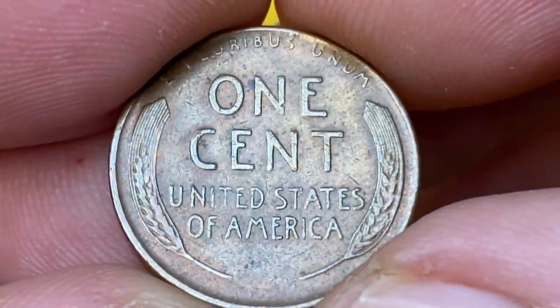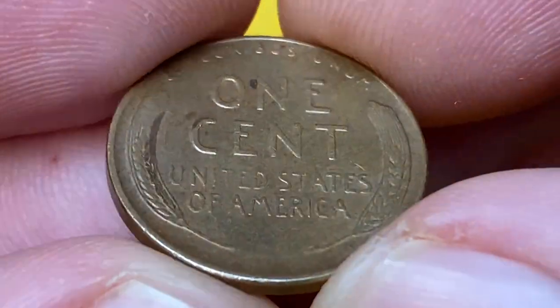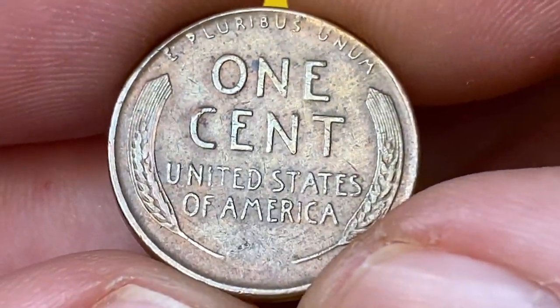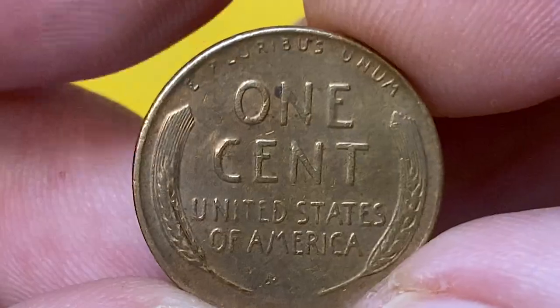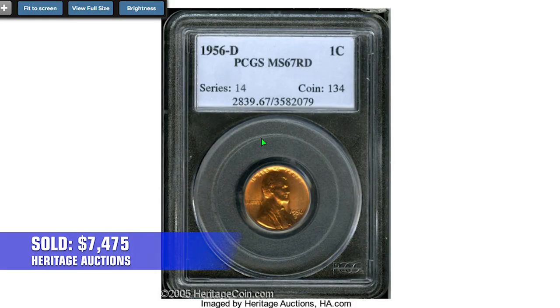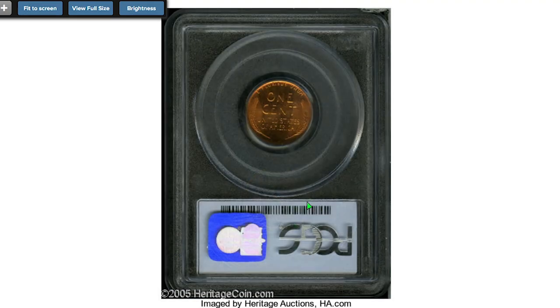At the same time, 'United States of America' displays uneven, distorted surfaces. According to PCGS sales records for the 1956 D penny, a record was set in 2005: an MS-67 Gem was sold for $7,475 at Heritage Auctions, boldly struck with bright scintillating luster.